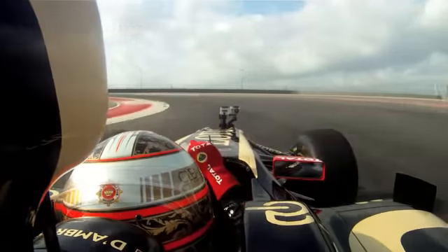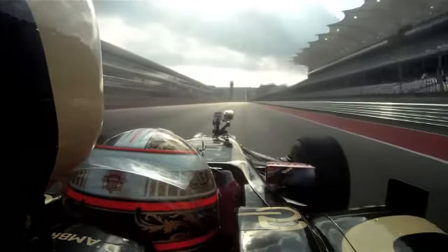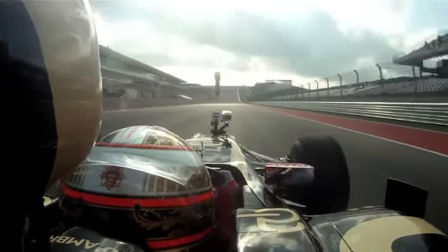Last corner — maybe an opportunity for overtaking, but you've got to watch out. You've got a long straight behind, so maybe you're better off waiting, placing yourself correctly and overtaking at the first corner.